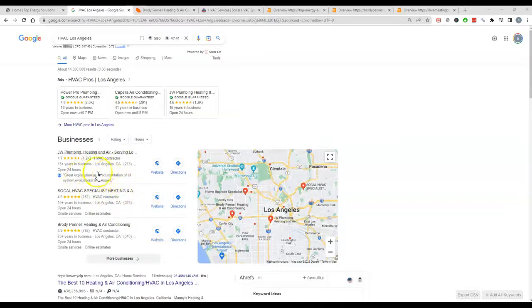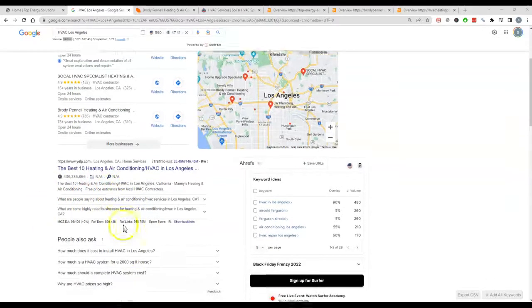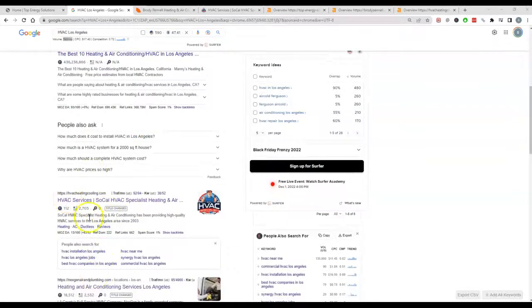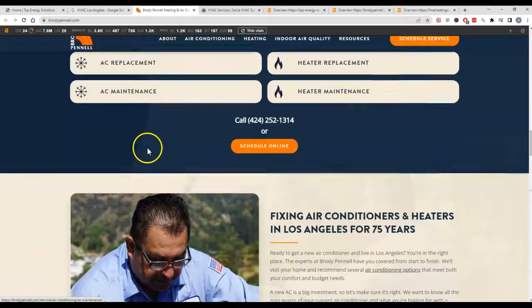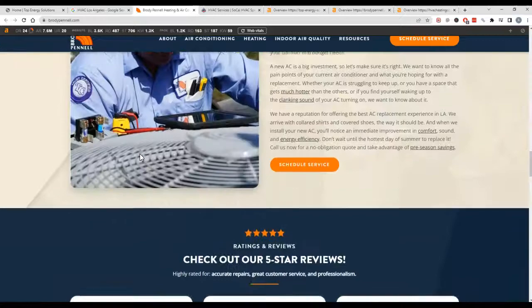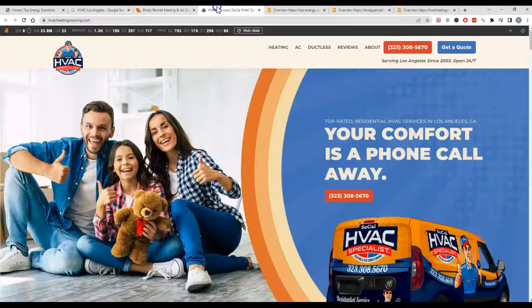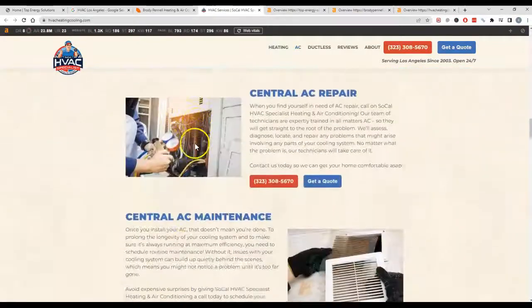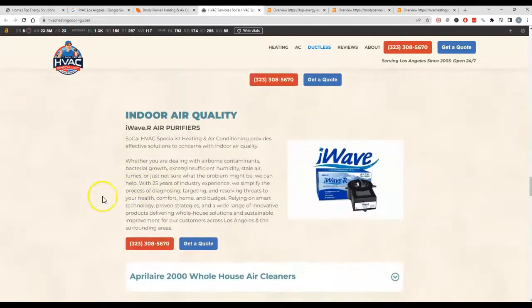The next biggest aspect to ranking in the map pack is actually ranking in the organics, and all that is is just ranking the standard websites. Getting up on top of the organics is also very important. So I've got a couple of your competitors pulled up. We take a look at their websites and see what they've got going on. These guys have a little bit more content — nothing too crazy, but definitely more content. You could use them as a reference point, but you're going to want to beat them out and make sure you have more content than them. They do have more and it is keyword rich, which is fantastic for them, but something you should really try to implement on your own website as well.